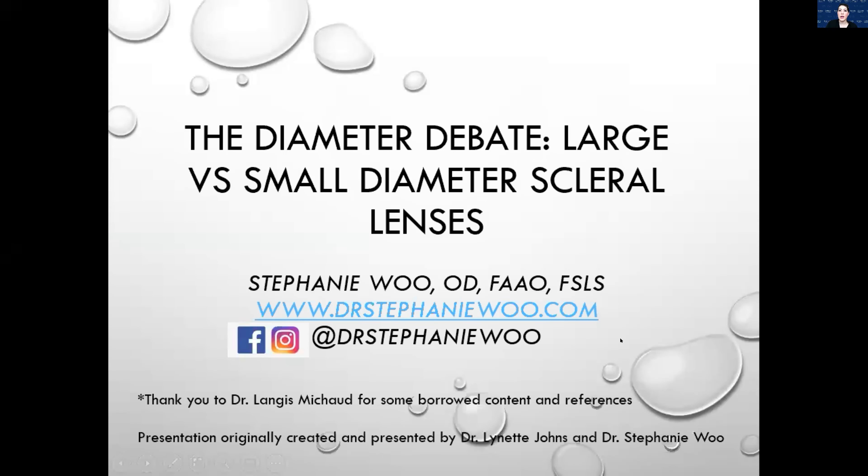Moving on to the next lecture: the Diameter Debate — large versus small diameter scleral lenses. If you need to get ahold of me, I have a website at drstephaniewood.com and feel free to email me any questions I didn't get to today. I also post a lot of really cool interesting cases on Facebook, Twitter, and Instagram — most of them are on irregular corneas.